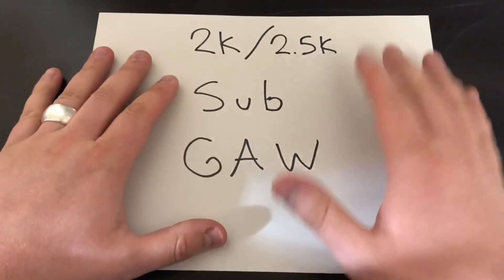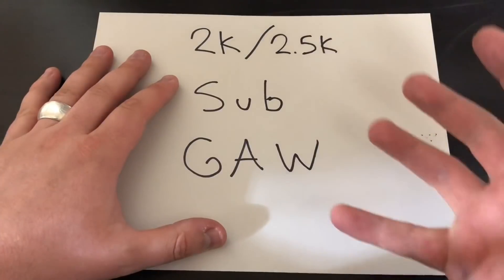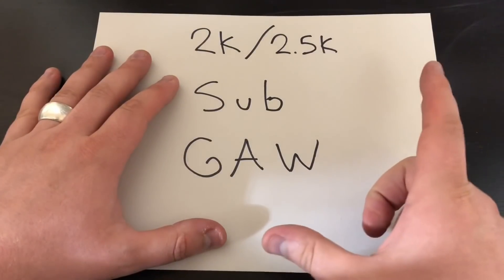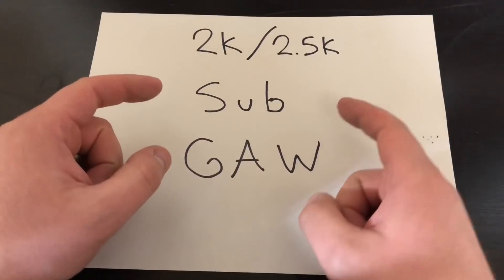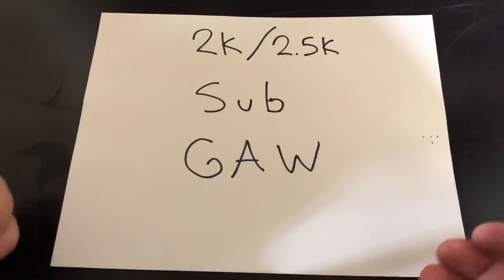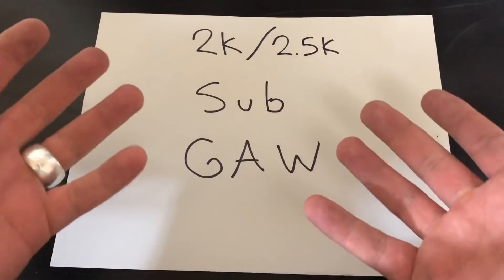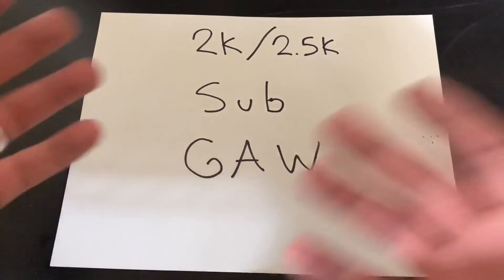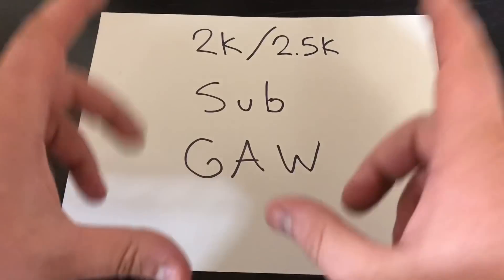So I made it to 2,000 subs a while ago — I think it might have even been over a month ago — and I promised you all that I was going to be doing a 2k sub giveaway. I'm actually calling this my 2k slash 2.5k sub giveaway because I have eclipsed 2.5k subs as well in the meantime, which is kind of a cool number. It's a fourth of a way to 10,000 and I just like 2k slash 2.5k, so that's what I'm calling it.